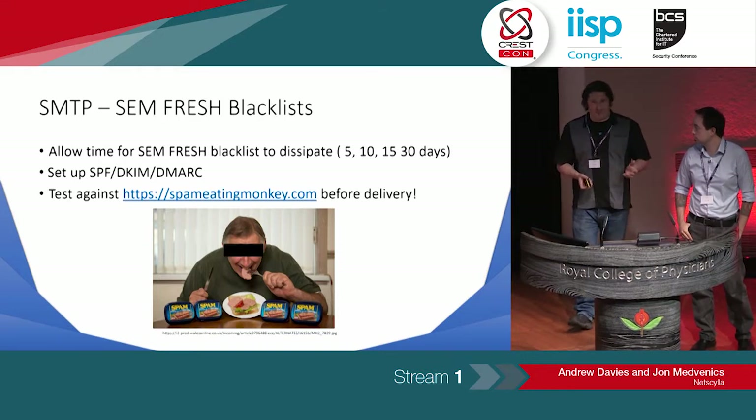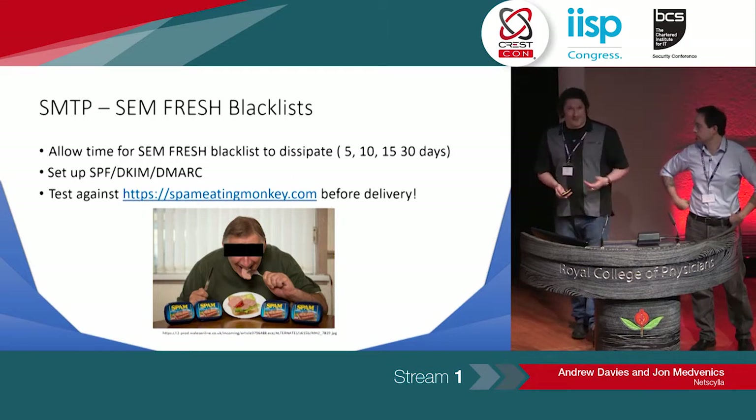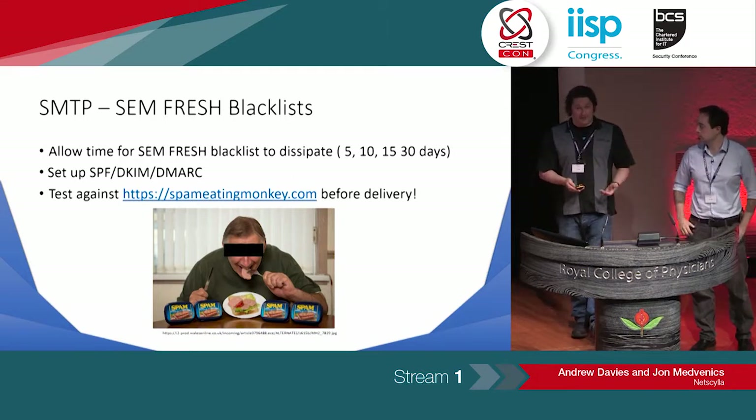To help with spam scores, think about setting up SPF, DKIM, and DMARC records. If you don't understand them, please take that away and Google them. This is where we start to use blue team technologies against them to benefit our red team.